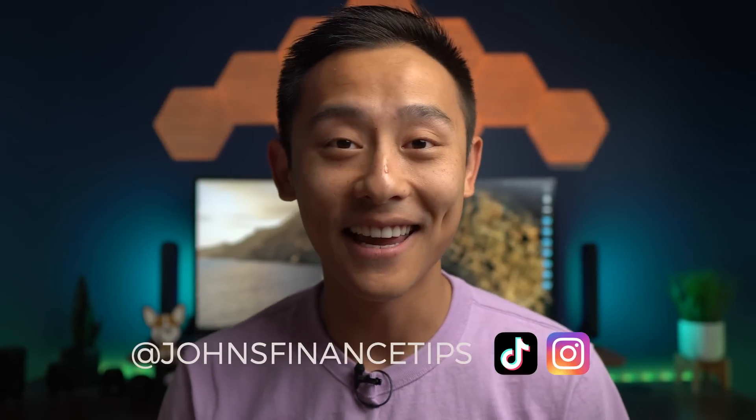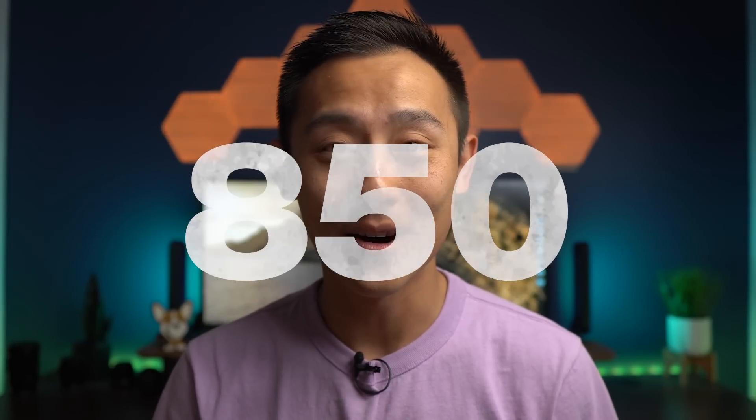Hey folks, and welcome back to the channel. For those of you who are new, my name is John of John's Finance Tips on TikTok and on Instagram. Today's video is going to be a good one. We talk so often on this channel about all the various different types of credit cards, but I think fundamentally what we need to discuss is how do we even get to qualifying for some of these credit cards? After all, I do talk about a lot of premium travel and luxury cards, and with a lot of these cards you need a good credit score. So in today's video, let's set that foundation for how we can get a perfect 850 credit score.